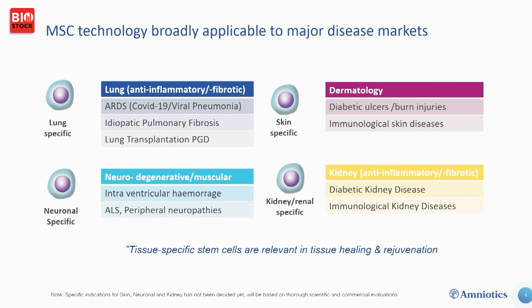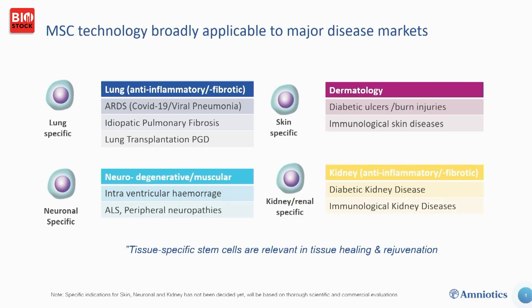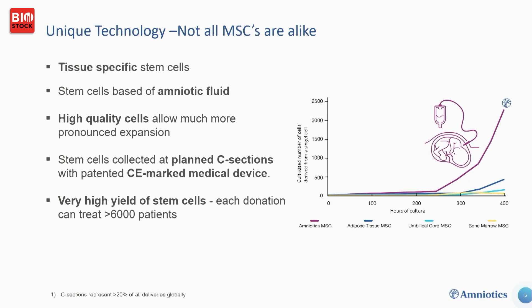We're also looking at complications after lung transplantation, including primary graft dysfunction. We have tried our CNS-specific cells in a nerve damage model and seen neuroprotective effects. In dermatology we have seen effects in vitro on wound healing. The less explored application is renal-specific cells for immune tolerance during kidney transplantation, which is a rapidly growing field.